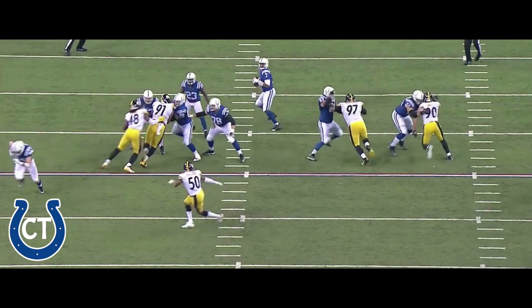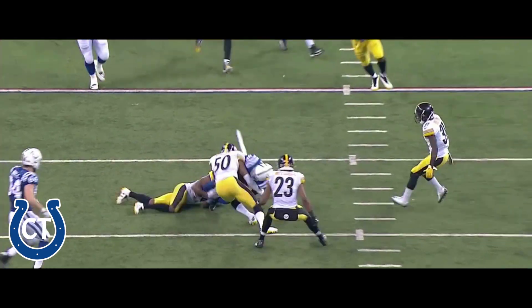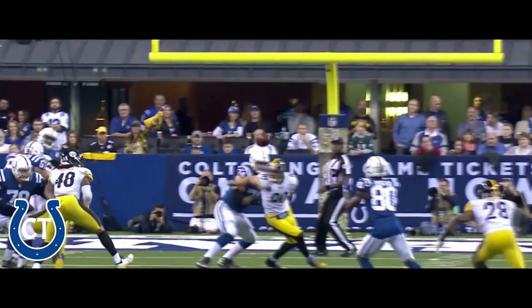Colts just trying to get to the sticks and get the first down. Brissett hitting Rodgers, and Sean Davis not able to come up and make that tackle to prevent him from getting to the first down.